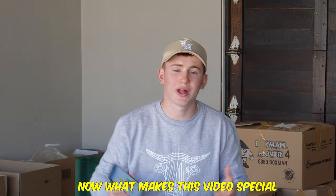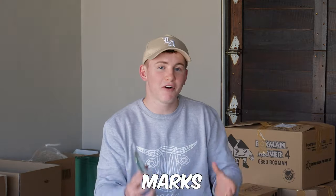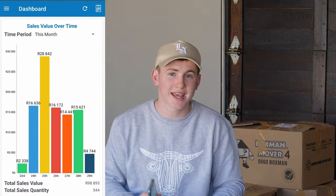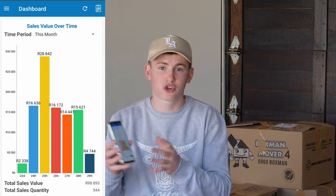What makes this video special — the reason I'm creating it today — is that this week marks the first week in my entire Takealot dropshipping journey where I've done over a hundred thousand rand in turnover within one week, purely from selling on Takealot. I've also had an amazing week with dropshipping these products as well as e-commerce, and I'll have future videos updating you on that.